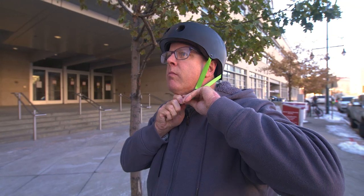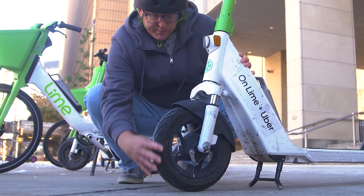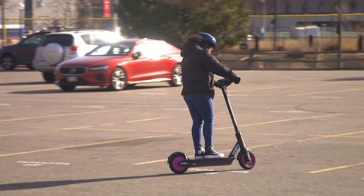First off, we recommend you wear a helmet. Then get out there and do a safety check — check the brakes, check the tires, make sure there are no broken or missing parts. If this is your first ride, maybe take a moment to practice before getting out in the street, on a parking lot, or quiet side street.